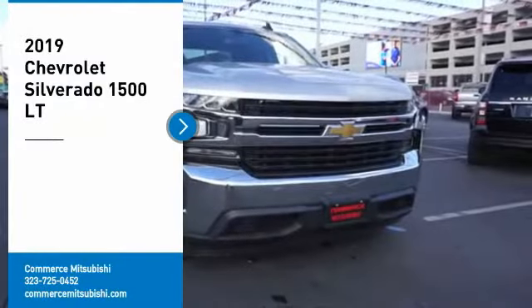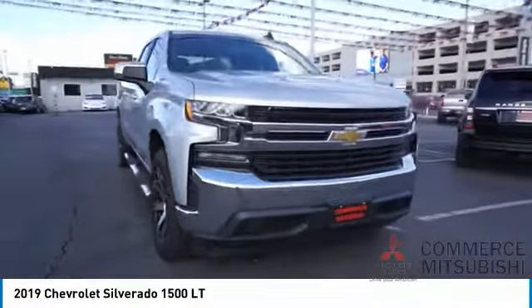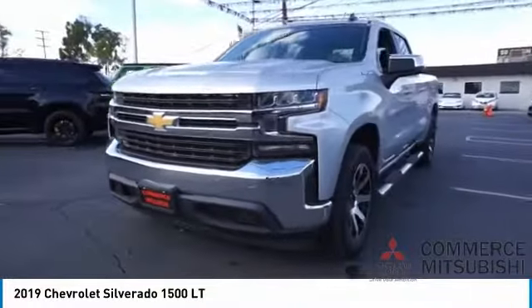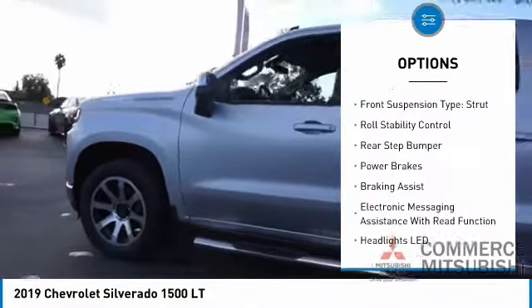Take a ride in the 2019 Silverado 1500. The Chevy Silverado 1500 has the lowest cost of ownership of any full-size pickup. Here are some of this vehicle's great options: power windows with safety reverse, active grille shutters, traction control.